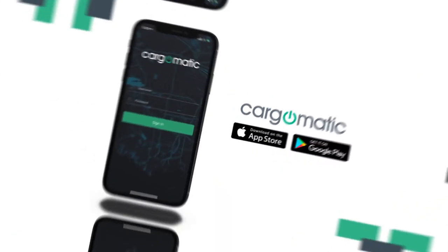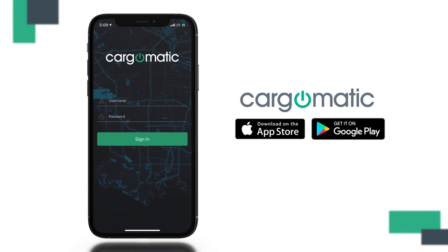And that's it! Cargomatic is working hard to bring you the tools you need to easily find more local jobs and earn more money. Thanks for watching and welcome to the Cargomatic family!